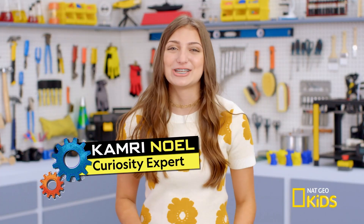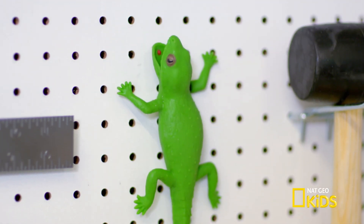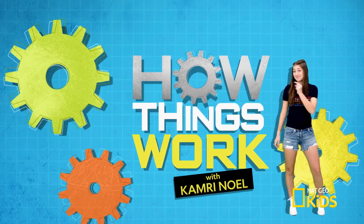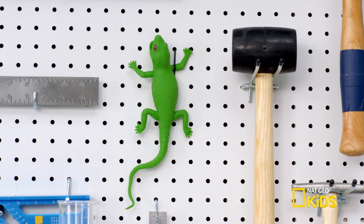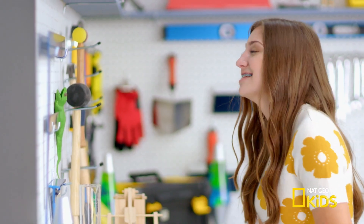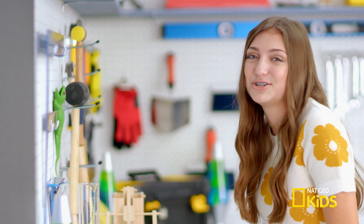Hey guys, Kamri here, chilling in the sweet loft. Today, instead of looking at another piece of technology, I thought we'd check out something amazing in nature — like my pet gecko, Apollo. He climbs on just about anything, but his feet don't have any talons, claws, or hooks. He doesn't even leave a slime trail. To be honest, I have no idea how he's even staying on that wall. Time to get some help from National Geographic Kids.